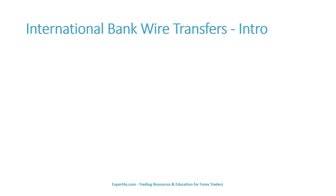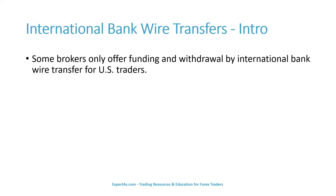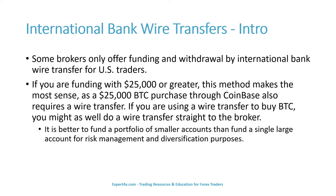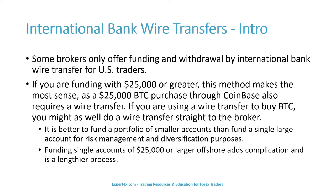Let's get into international bank wire transfers. Some brokers only offer funding and withdrawal via this method for U.S. traders. If you are funding with $25,000 or greater in a single transaction, this method makes the most sense because a $25,000 Bitcoin purchase through Coinbase also requires a wire transfer. If you are using a wire transfer to buy Bitcoin, you might as well do a wire transfer straight to the broker. It is better to fund a portfolio of smaller accounts than to fund a single large account for risk management and diversification purposes. Funding single accounts of $25,000 or larger offshore adds complication and is a lengthier process.